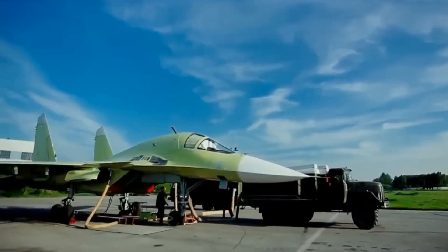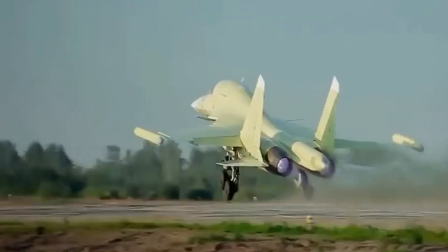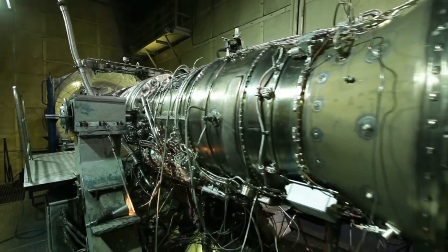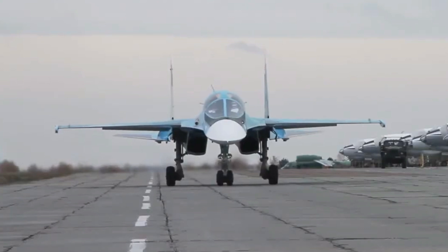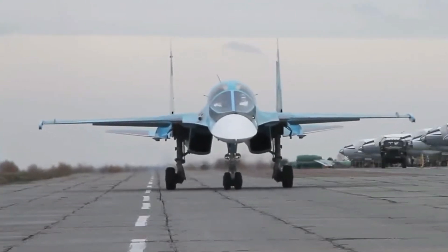The delta wing and long tail give the aircraft exceptional maneuverability and stability across a wide range of flight conditions. The Su-34 uses two Saturn AL-31FM turbofan engines.